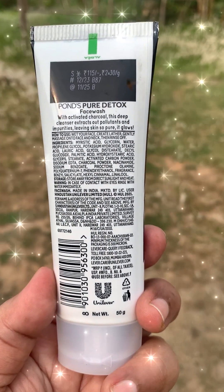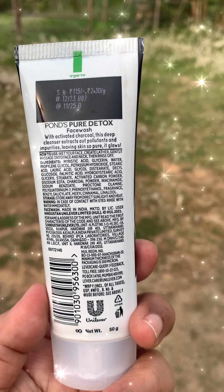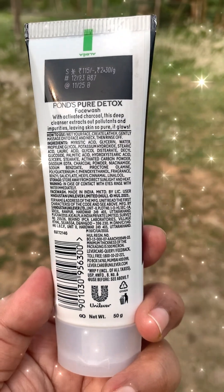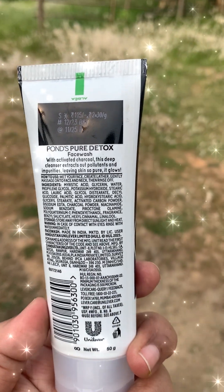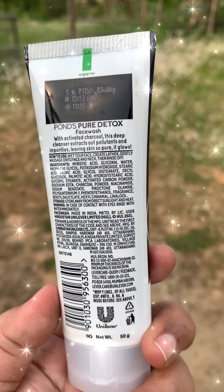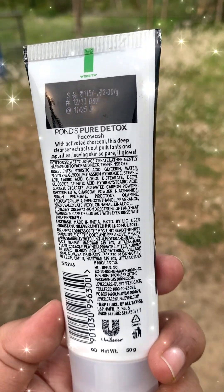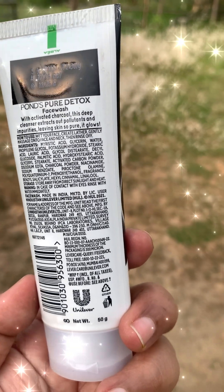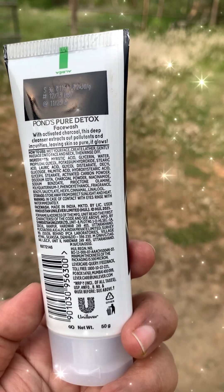This face wash can remove excess oil and dirt from the face. When you use it in the morning, you can feel your skin becoming clean and radiant. When you come back home from outside, you need to wash your face and neck. If you can have a bath, that is always suggested, and while bathing you can also use this on your face and neck. This can make your skin glow, because when your skin is clean it will be less acne and pimple prone.